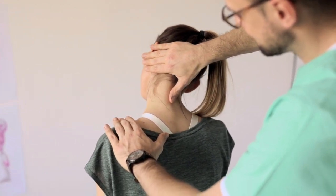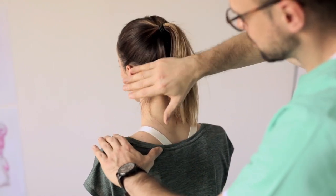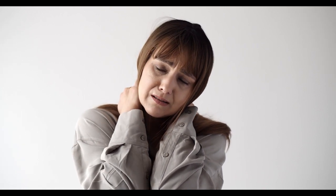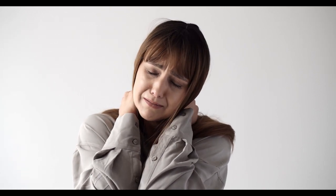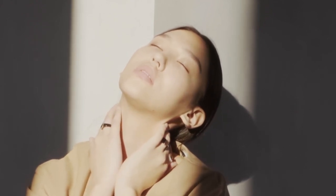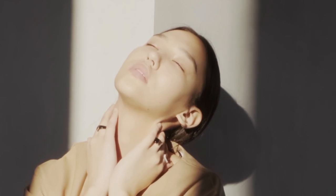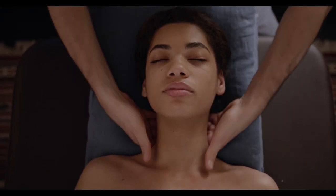It can be a challenge to find the perfect mattress for your individual needs. Your preferred sleeping position, body weight, and whether or not you sleep with a partner are all key factors. To make this process easier, we've put each of the mattresses on this list through a series of tests to see how well they perform in areas such as cooling, motion isolation, and pressure relief. Let's start — in this video: Top 5 Best Mattress for Neck Pain.